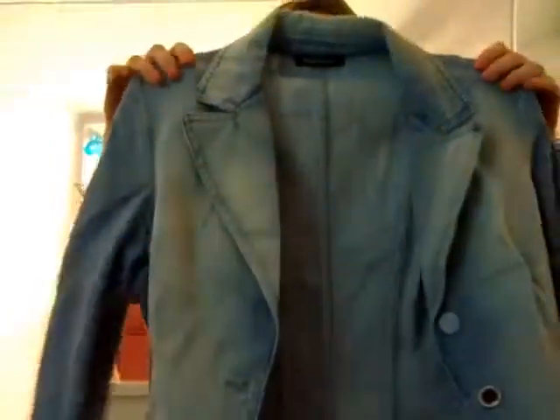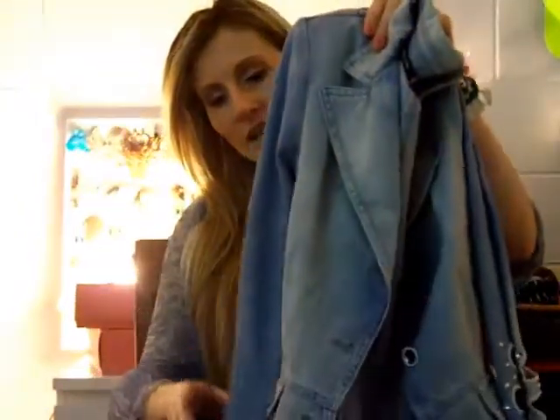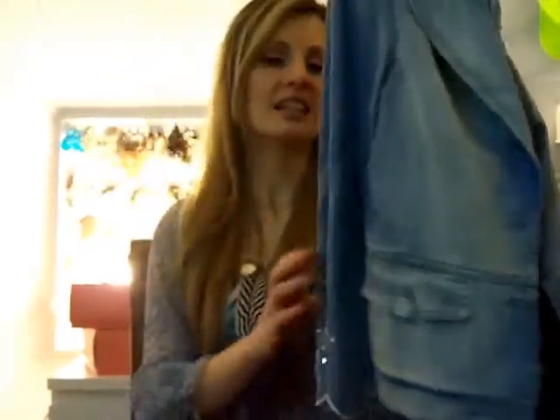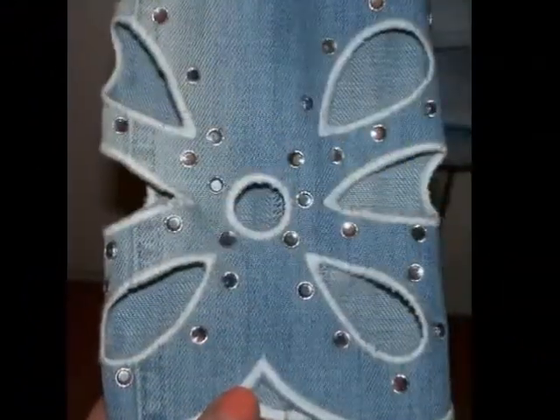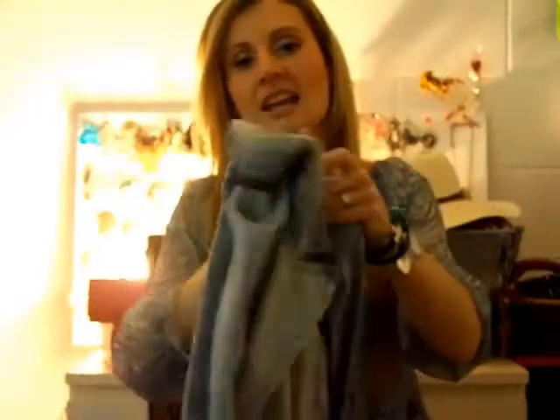And then I got a denim jacket by the brand Rocco Barocco — another high-end designer. I love it because it's this light denim wash and it's kind of a blazer shape, which is very trendy right now. I love the buttons — can you see all the sparkly buttons? And it has got this amazing detailing on the sleeves. I also love the fact that it's quite form-fitting; it looks really, really nice on me.